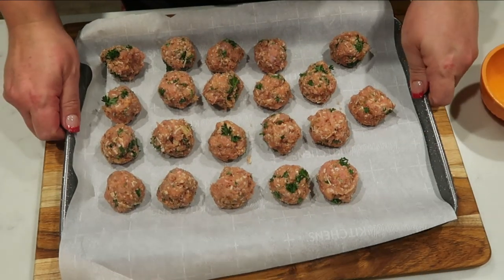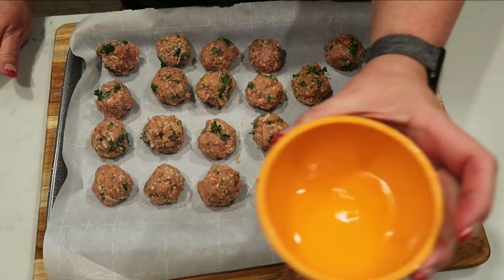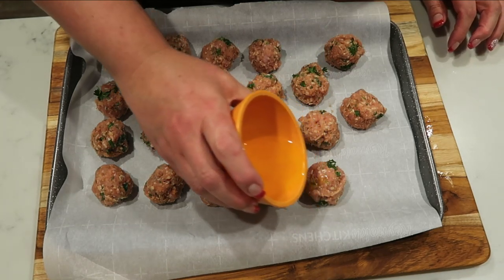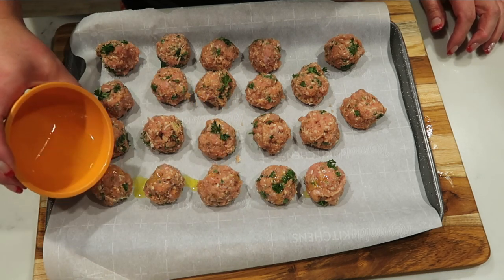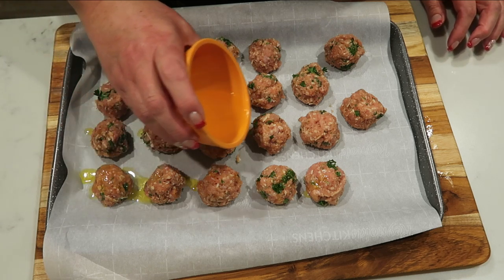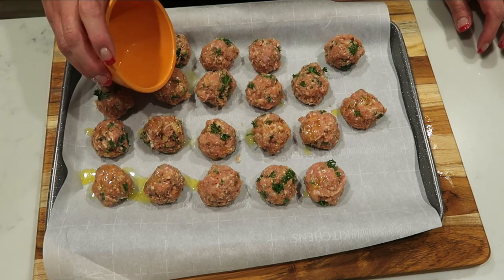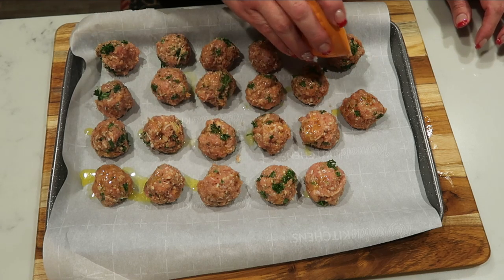We have our meatballs here — these look delicious. I went ahead and melted just two teaspoons of I Can't Believe It's Not Butter Light and I'm just going to put just a little bit on each meatball. That's going to add a little bit of yummy buttery flavor and also browns them up and makes them nice and crispy. These are going in the oven at 400 degrees just until they are cooked through. As they get a little closer to being done, we'll put together our mashed potatoes.